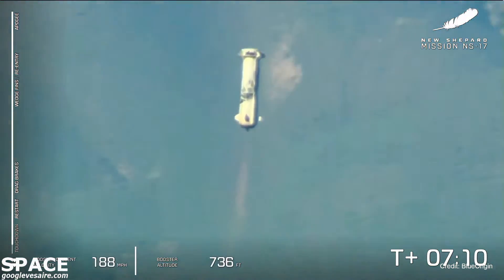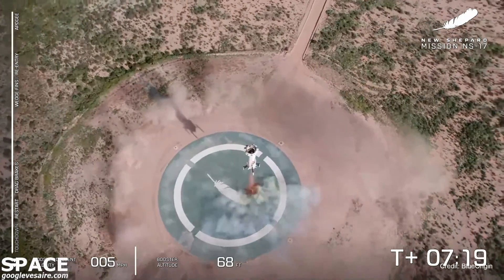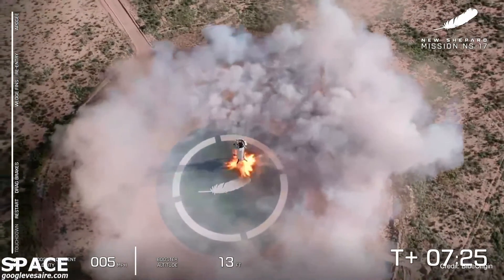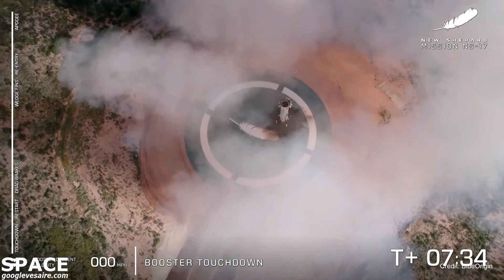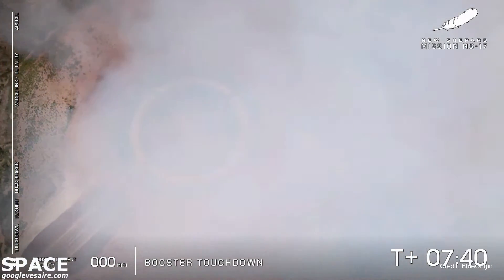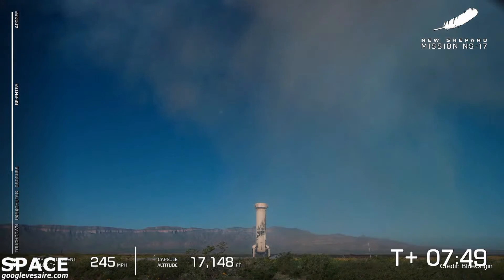That BE-3 engine relight confirmed. Landing gear deployed. That beautiful hover. And booster touchdown — look at that, just like she was landing on the moon. Hopefully those NASA landing sensors got some incredible data today. I'm often asked if that is slow-mo or CGI — it definitely is not, I can assure you that. Look at her there on the pad after her eighth trip to space.